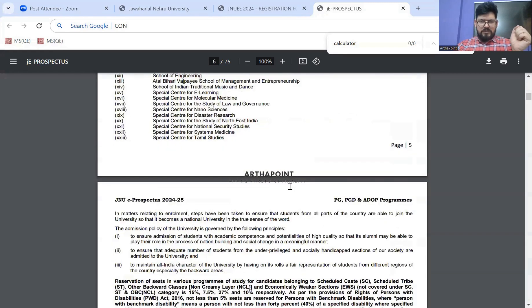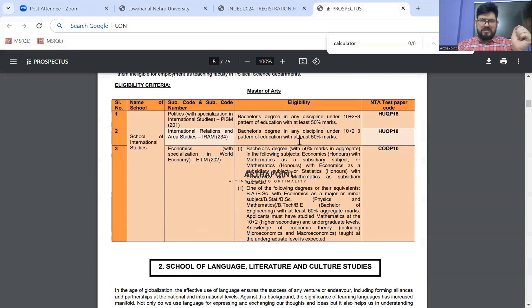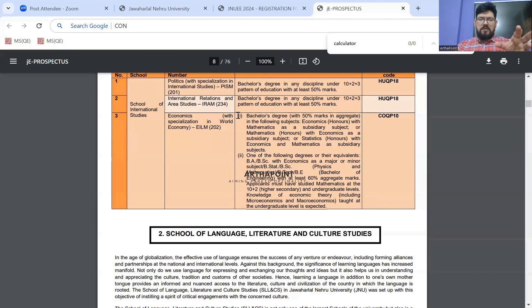You can check your eligibility criteria in the prospectus. For SIS — the School of International Studies — here is the eligibility criteria. If you see that Plus 2 Maths is required, that is one of the reasons students go for the other JNU program, which is SSS. For SIS, you require Plus 2 with Maths, but for SSS you don't. So before registering, make sure you cross-check the eligibility criteria.